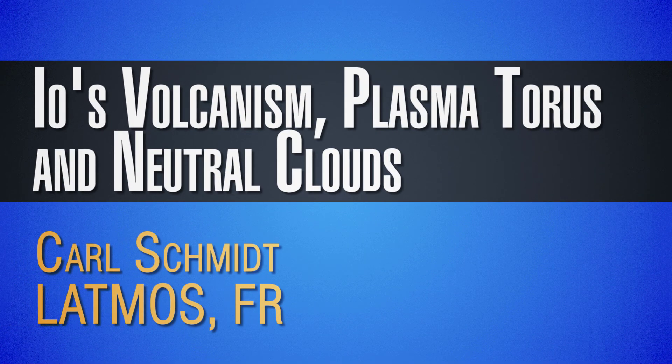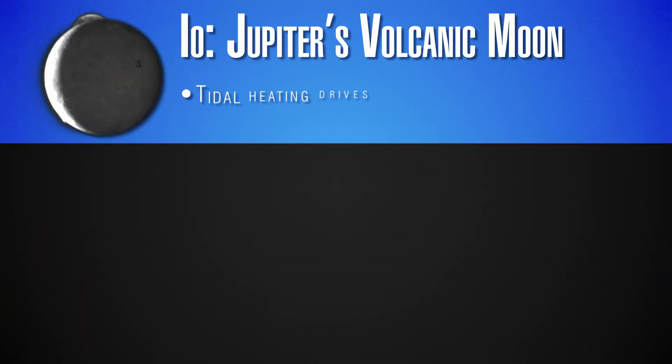My name is Carl Schmidt, I'm a researcher at Latmos in Paris, and I'm going to be talking about a moon of Jupiter called Io. It's a very volcanic moon — the most volcanically active body in the solar system — and its volcanism creates localized atmospheres and a ring of plasma around Jupiter called the Io plasma torus.